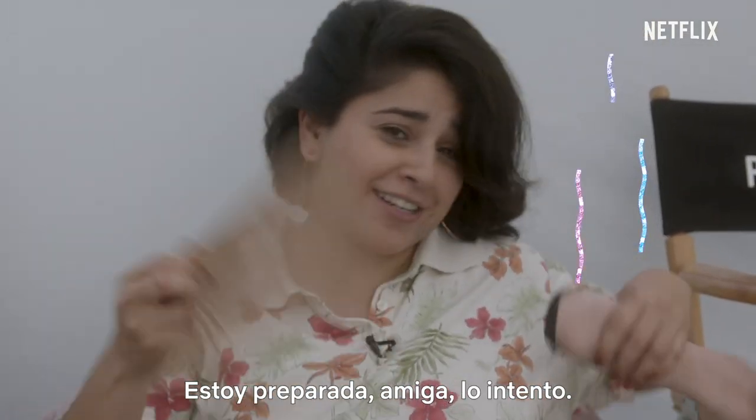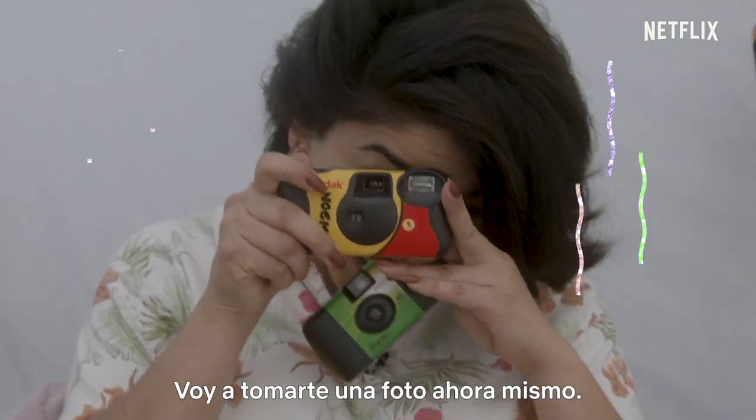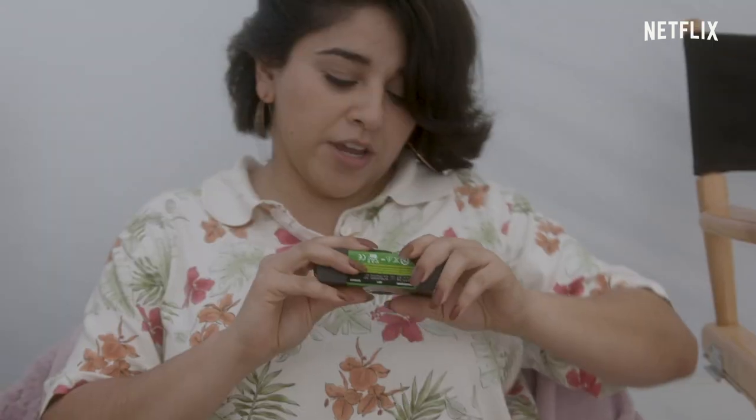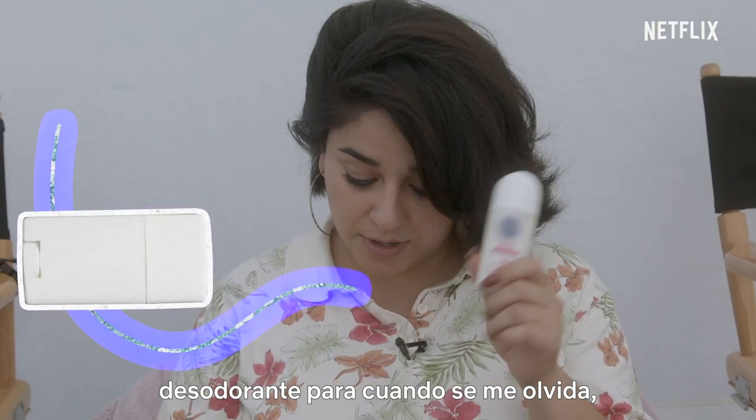I am prepared, girl. I try to be. I have not one but two cameras — I'm gonna take a picture right now. We are doing behind the scenes pictures. I have my own mask. Deodorant for when I forget.